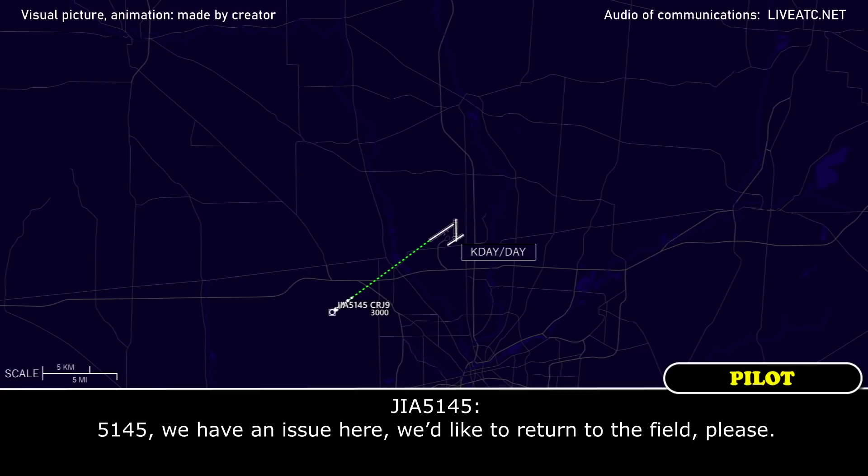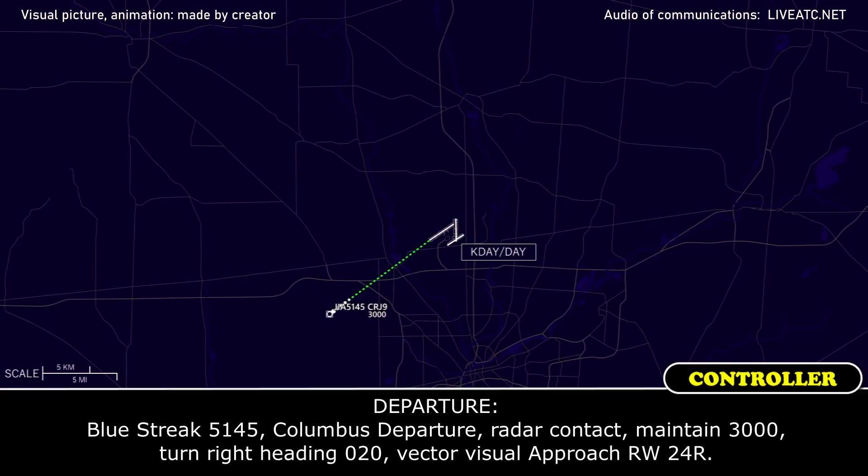51-4-5, we have an issue here, we would like to return to the field please. 52-51-4-5, Columbus search, radar contact, maintain 3000, turn right heading 0-2-0, vector visual approach runway 24-8.